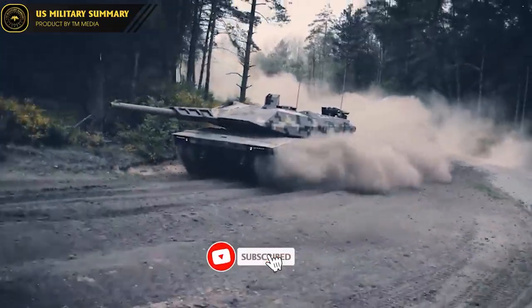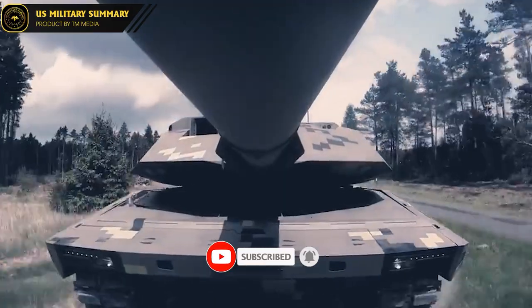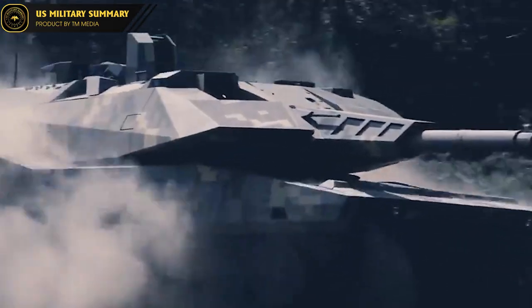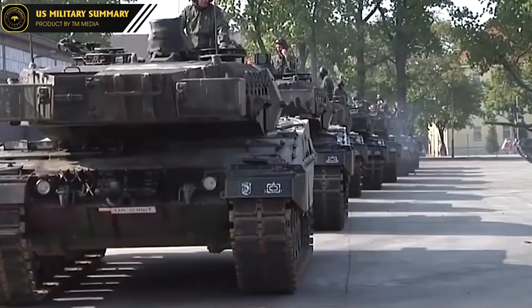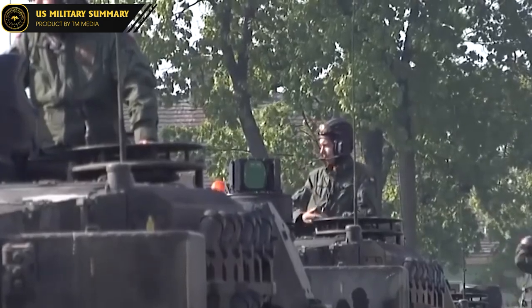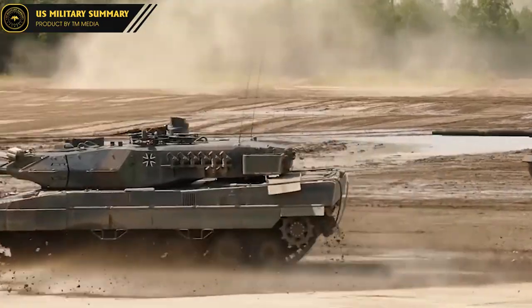In accordance with publicly available information, among the U.S. and Western tanks expected to be provided to Ukraine, versions of the Leopard 2 main battle tank (MBT) produced by Germany are expected to be the most heavily provided. The MBT Leopard 2 is a modern tank designed to counter the massive armor wave of the Soviet Union during the Cold War.